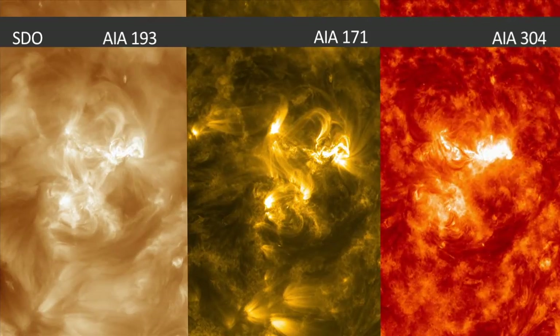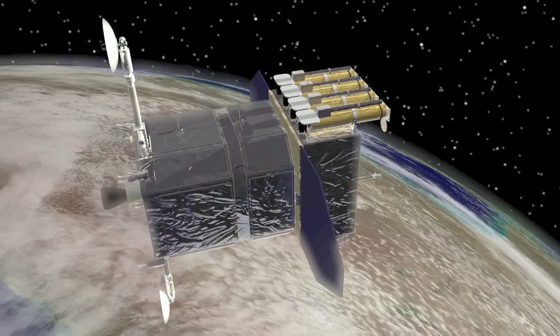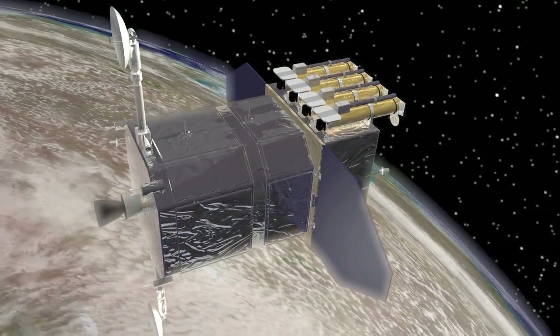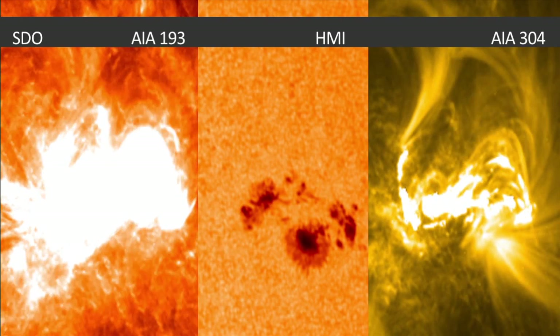These images were taken using NASA's Solar Dynamics Observatory, or SDO. It specializes in capturing images of the entire Sun at once. A close-up shot captures some detail, but not at extremely high resolution.